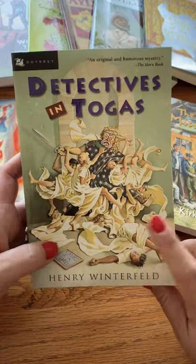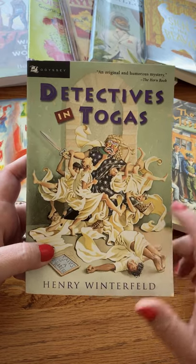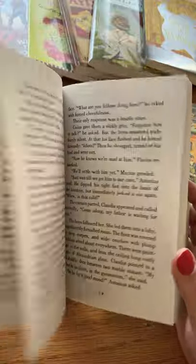The last one from History, Bible, Literature B is Detectives and Togas. Who doesn't love a good mystery? This one is set in ancient Rome, and your family will love figuring out what's going to happen next.